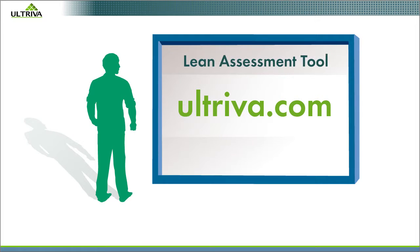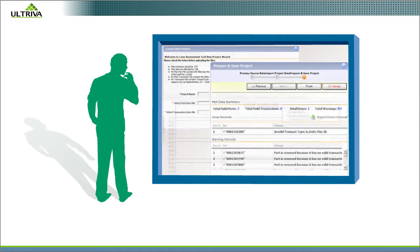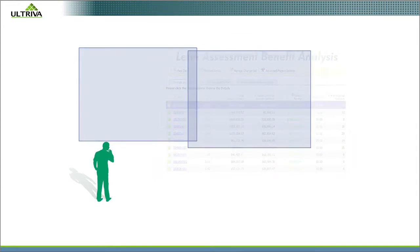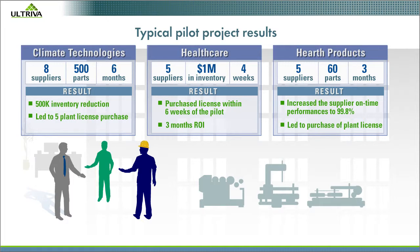You can use Altreva's online assessment tool — free — to identify where your cash is tied up in inventory. It runs simulations based on historical data going back six months to a year or more. From the results, you can pick a pilot project. Pilot projects always pay off and lead to buy-in on the shop floor and in the executive suite for additional projects.